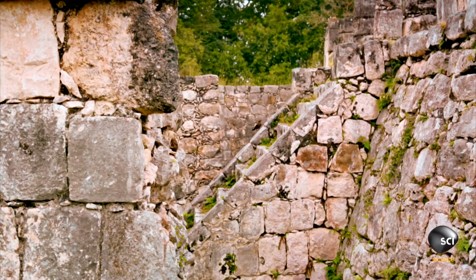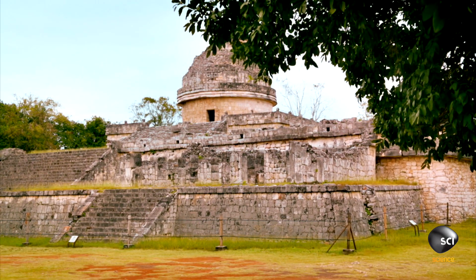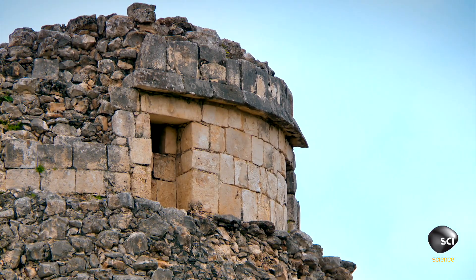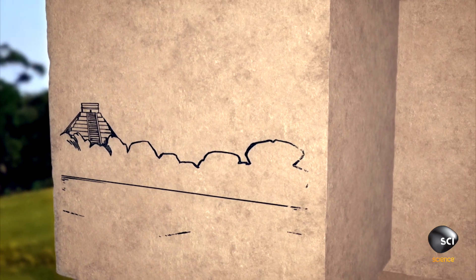Due to the caracol's ruined condition, few of the observatory windows remain. There are actually three of them, and they are very interestingly aligned.